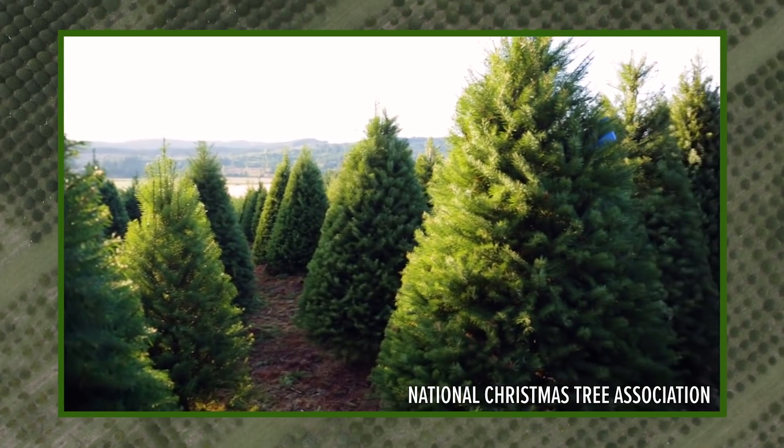Real Christmas trees are 100% recyclable and 100% biodegradable.